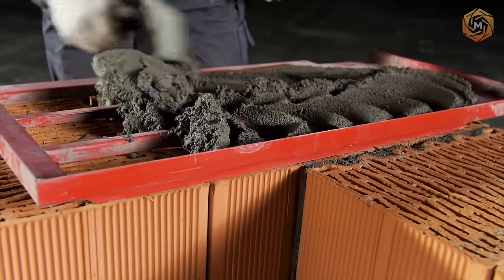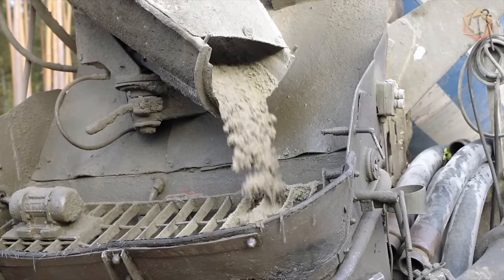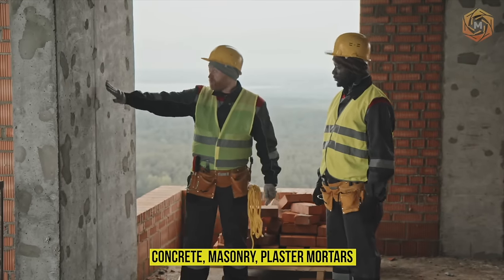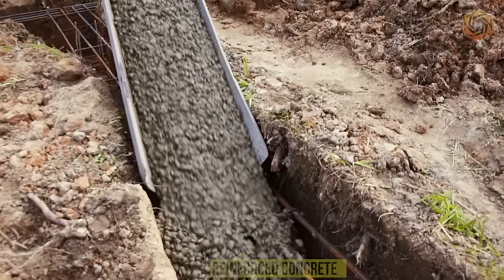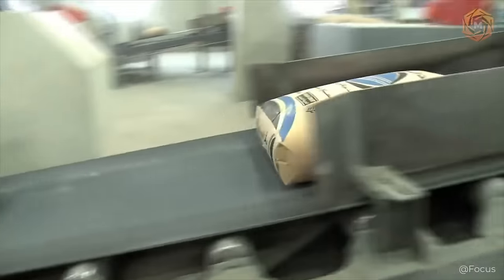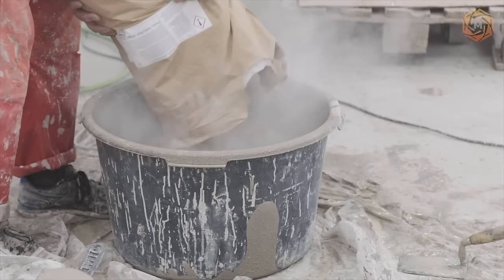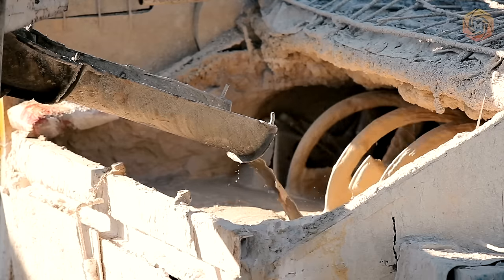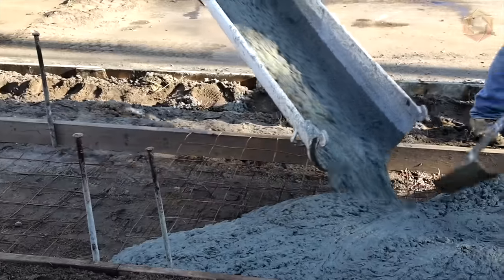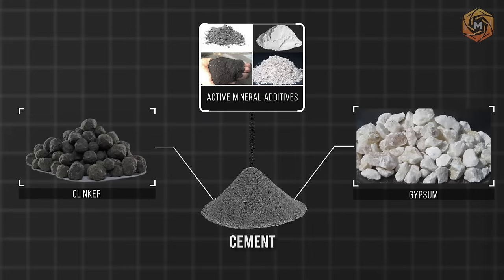Various materials are used for construction or repair works, including cement of different types and grades. It is used for the preparation of concrete, masonry, plaster, mortars, as well as for the production of reinforced concrete products. However, few people are familiar with the technology of cement production. Cement mixture is obtained by mixing several important components: clinker, gypsum, and active mineral additives.